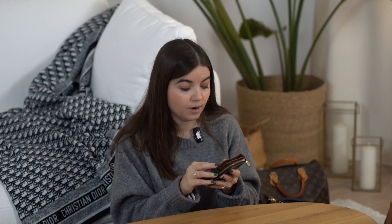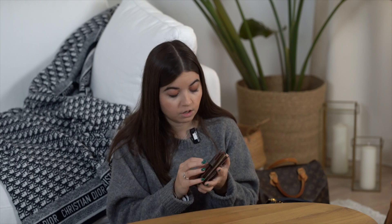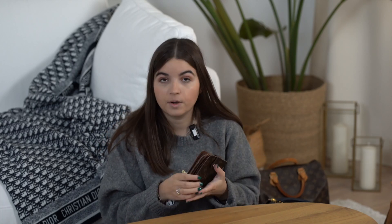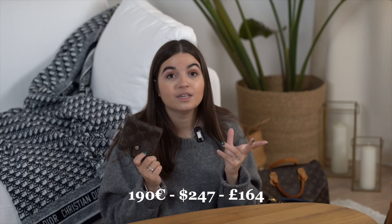Next, a little one — a bi-fold wallet, half normal, half zip. On the outside the corners are a little bit damaged, which is typical for this type of accessory. The button closure shows wear and the gold tone is fading slightly. The zipper hardware is starting to tarnish a little and the coin pocket is slightly used, but overall very good condition with lots of pockets. The price is 190 euros — very practical for everyday use.